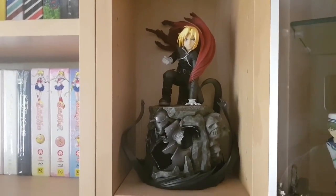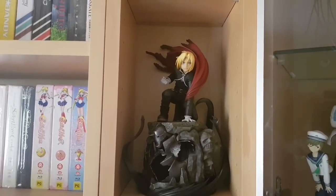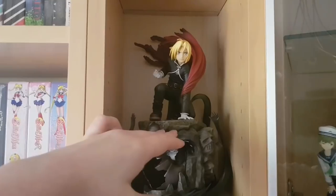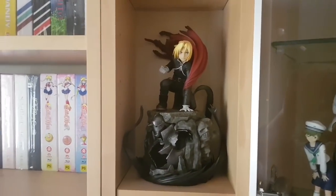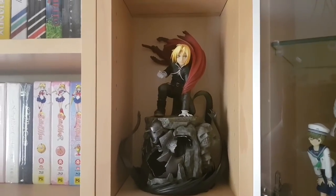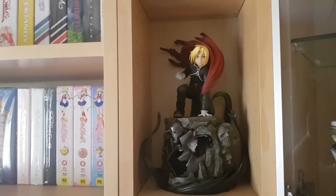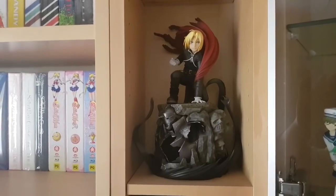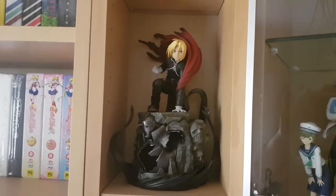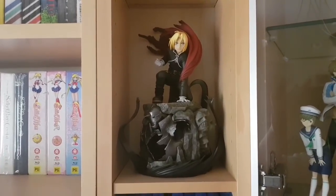Then we have Kotobukiya's limited edition version of Edward Elric at 1/8th scale. This one comes with a more elaborate base — the normal one only comes with part of it. I'm a huge Fullmetal Alchemist fan, so this was a no-brainer for me to get. It's a gorgeous figure with a beautiful sculpt, just done so well. I hope to get Roy someday — he's a little harder to find now — but Kotobukiya did a really great job on both of these figures.